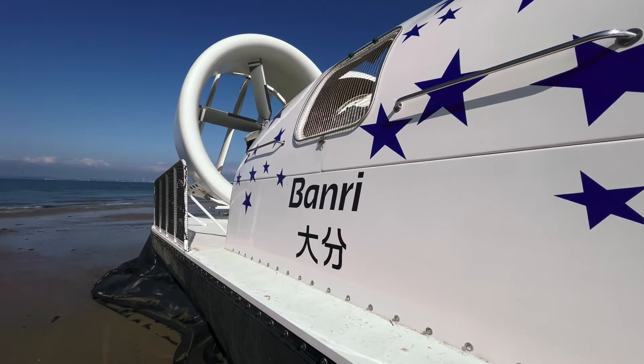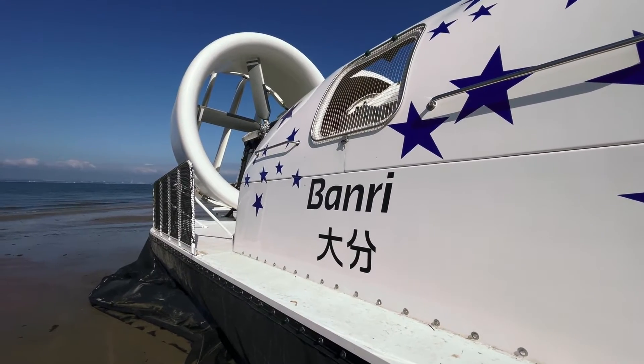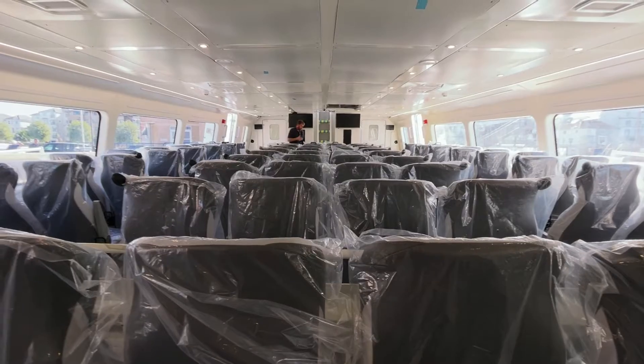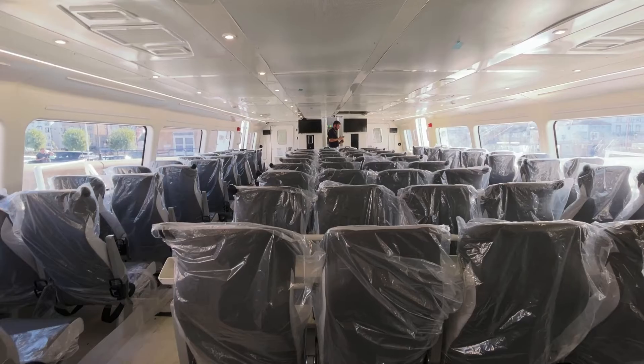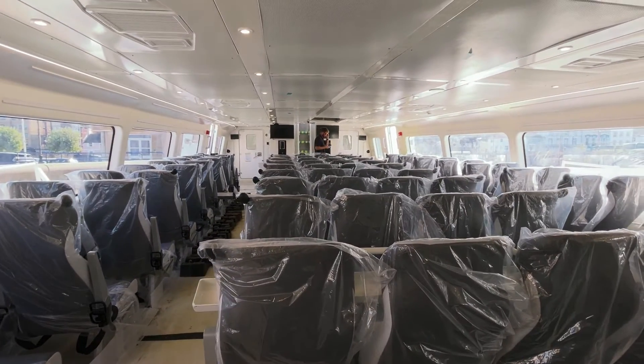Hi, I'm Ben. Welcome to the second Japanese hovercraft. This craft is Banri. It's one of three hovercraft we're building for the route out in Japan. Like the other two craft that we're building, all three of these can carry 80 passengers including two wheelchair spaces and three crew.